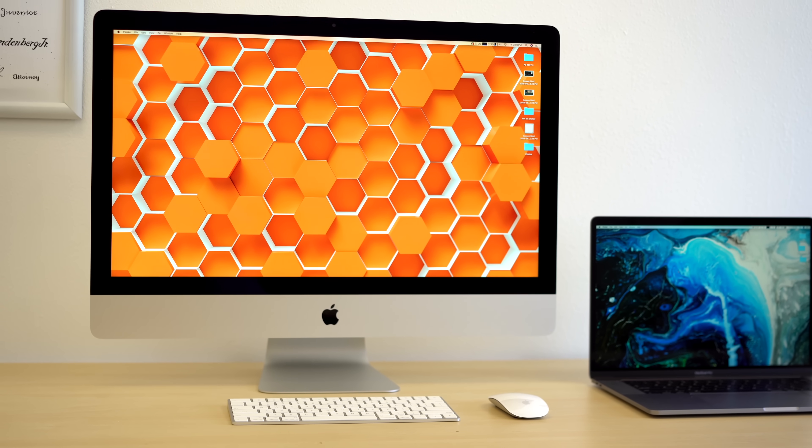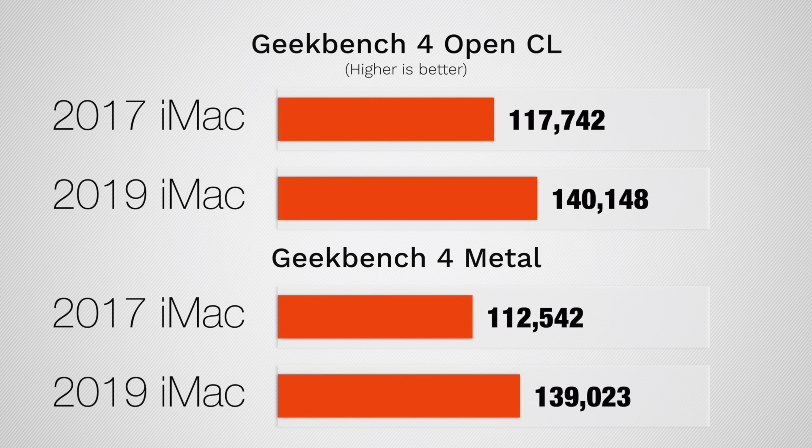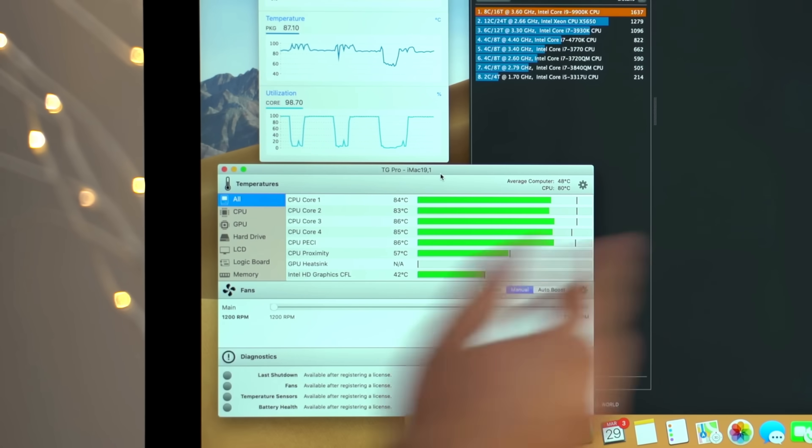For the 5K iMac, nothing at all has changed on the exterior, but on the inside we get a new Vega 48 graphics option, which is much more powerful than the old Radeon Pro 580. The new 8-core performs extremely well and the fans are noticeably more quiet compared to the 2017 iMac, despite the old model having only 4 cores.